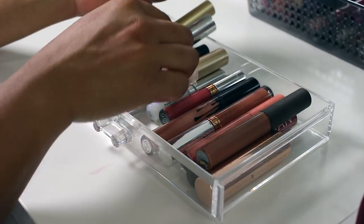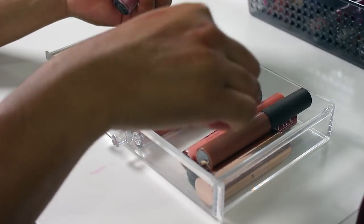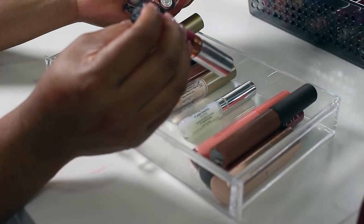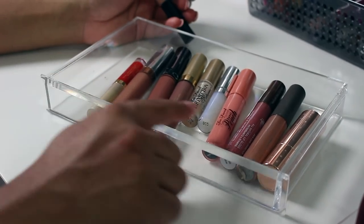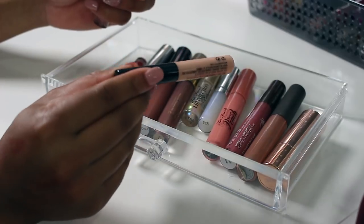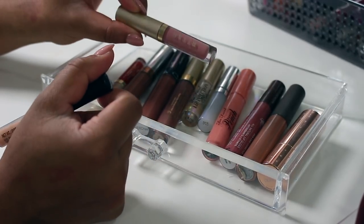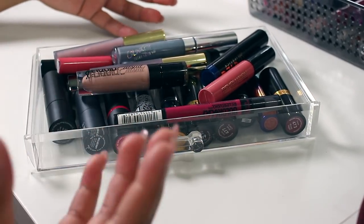Pulling out the keepers: this Huda Beauty, Anastasia Beverly Hills in Trouble — really pretty — another one in Ashton, this Kylie lip gloss in Literally — a favorite — and Anastasia Beverly Hills liquid lipstick in Dazed. The only products I'm getting rid of from this bunch are this MAC lip gloss in See-Through — it's probably five or six years old — and this Stila Stay All Day liquid lipstick in Bocce.